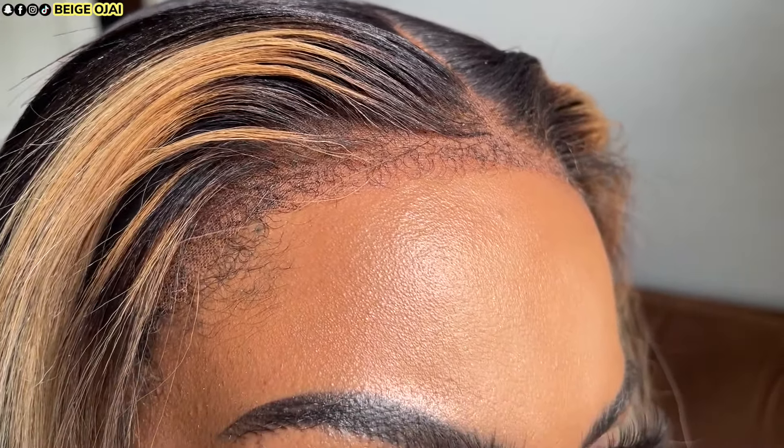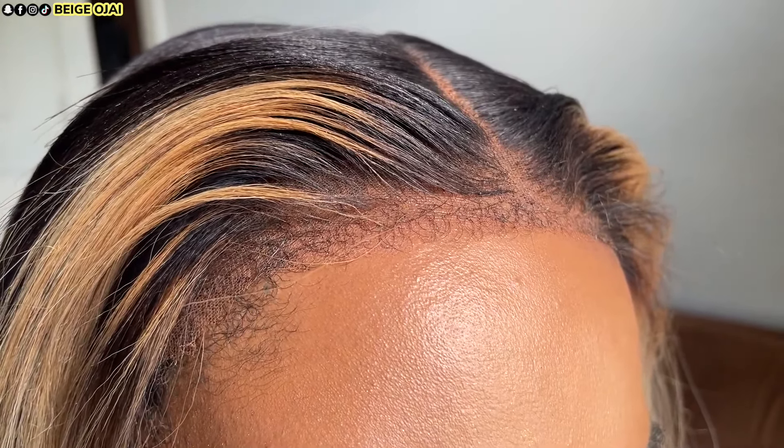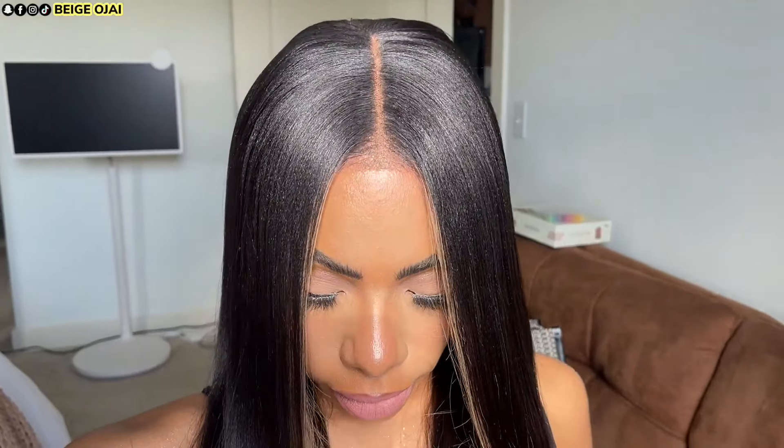Thank you so much for watching. I'll have all of the information to this gorgeous wig from RPG Show linked down below in the description box, so check there for more information. How do you feel about this hairline? How do you feel about the texture, about the color? Let's chat everything about this wig in the comment section. Don't forget to like, follow, and share for more, and I can't wait to see you all in my next video — bye guys!